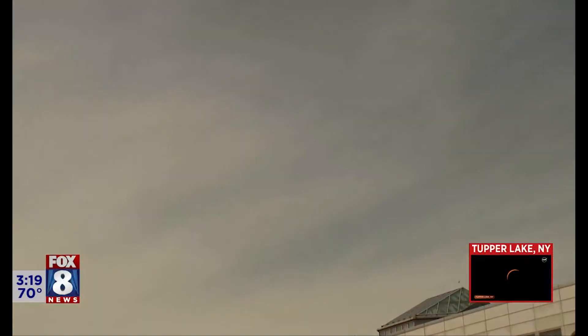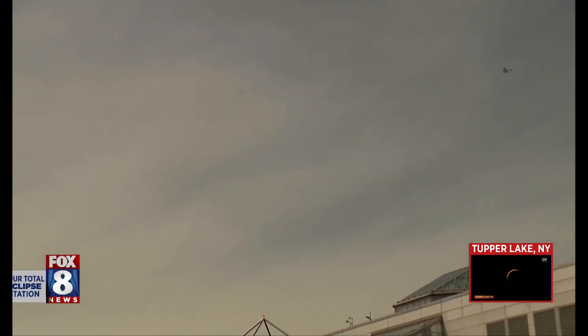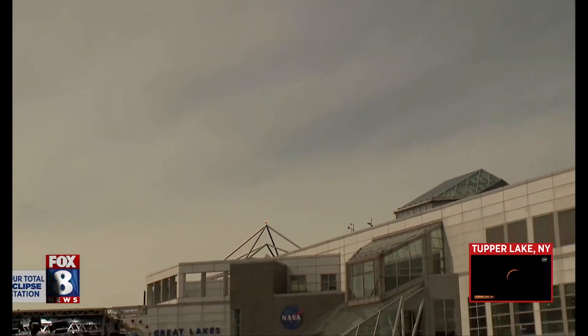We've got another eclipse coming up. 2044 is an eclipse, I think, in Montana and North Dakota. And then 2045, we have another one going from British Columbia to Florida — that's the one I'll be looking forward to doing this again.